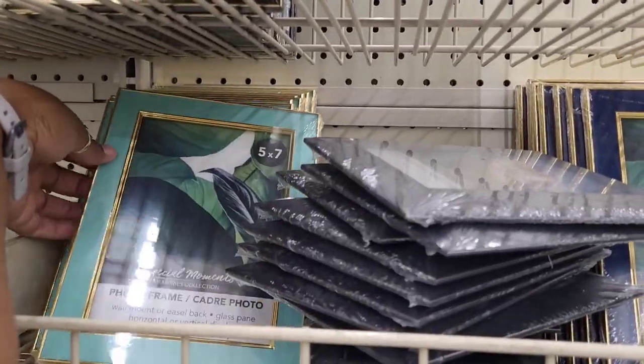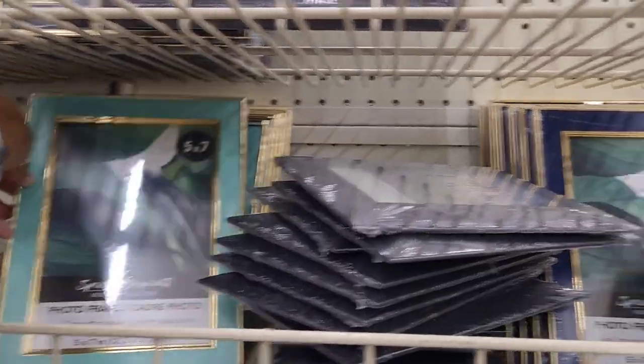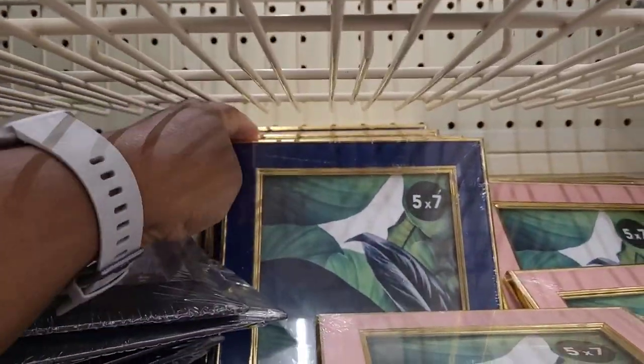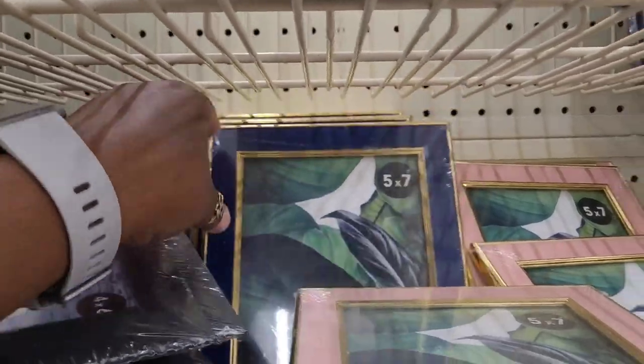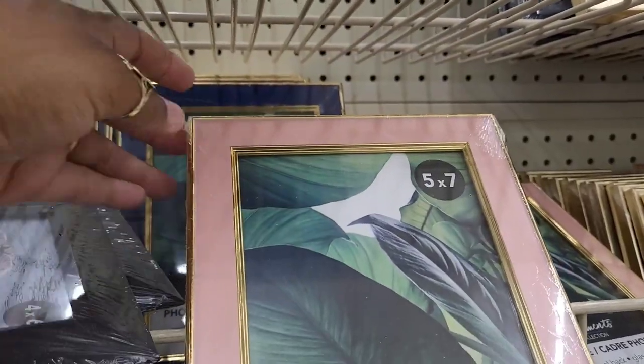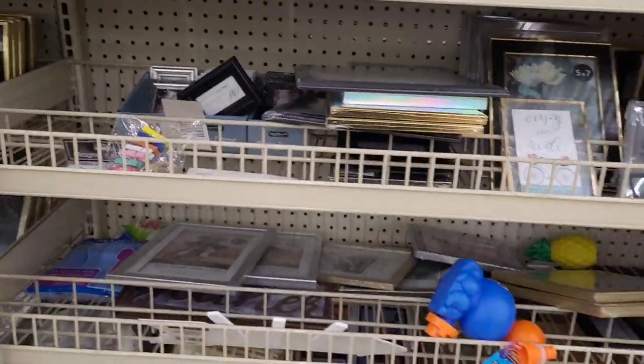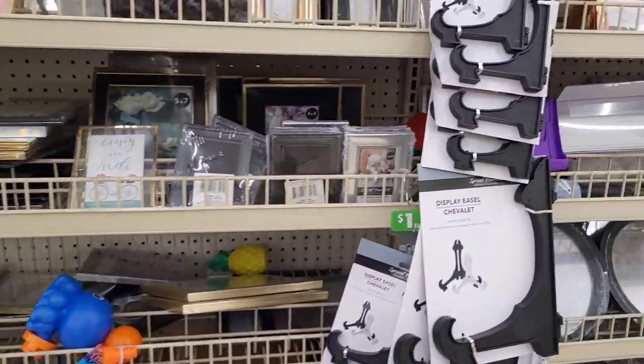Look at these pretty picture frames right here. Look at this pretty color — it's like a teal blue and gold. Then they have like a dark blue and gold right here, and then they have mauve and gold right there. Those are pretty — those look like they'll be more than a dollar. I like those, y'all. It's crowded in here.